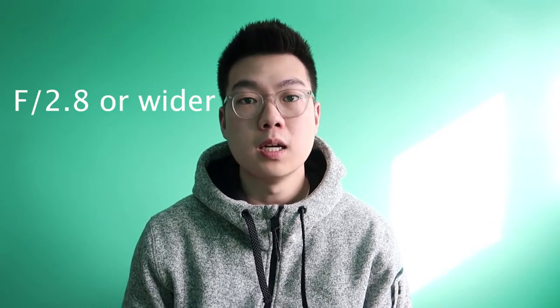I usually set my ISO to auto so I don't have to fiddle with settings and miss a shot. For aperture, set it as wide as possible — f/2.8 for me, but anything wider is even better — so you get the most light into your sensor. Also be aware that the camera might get wet, especially around the viewfinder area.